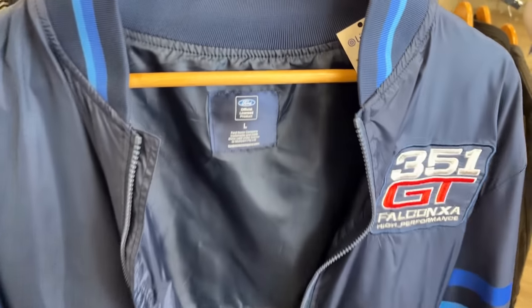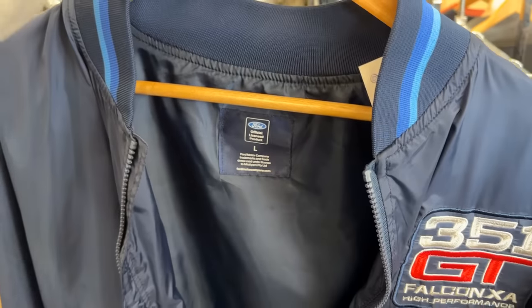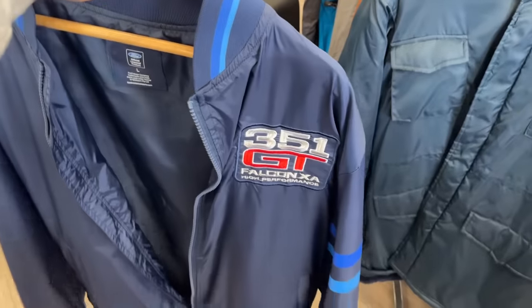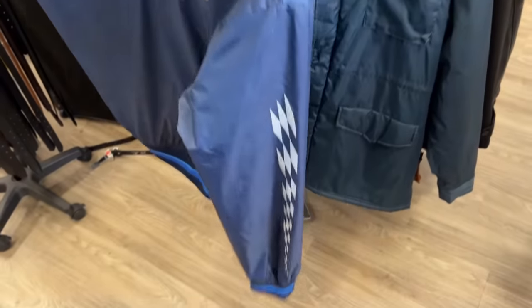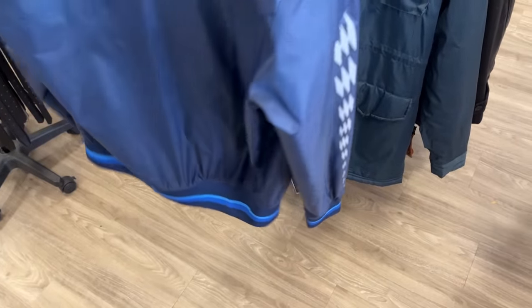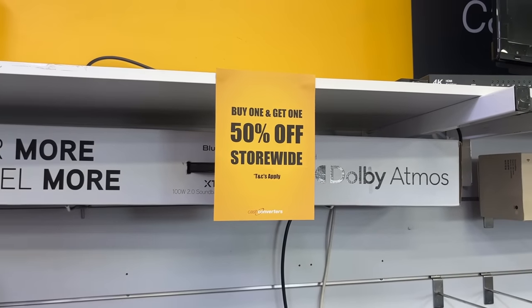We've also got this Ford zip-up jumper here, size large, $20 in store. Could I have turned it into $60? I don't know. Good embroidery there — the 351 GT. I didn't mind it but in the end I just thought $20 was a little bit steep. I'd be interested to see any car lovers or Ford fans out there — let me know if you would have bought that.